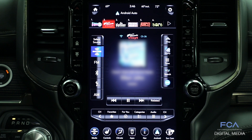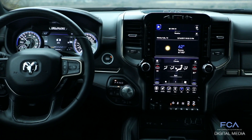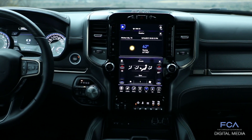We've also retained the buttons and controls and the precise feel of the knobs so that it's easy to use regardless of what you're doing. This is the Uconnect 4C NAV system with a 12-inch display — the largest display available in any pickup truck — and it's just one of the many reasons why this is the most technologically advanced truck you can buy.